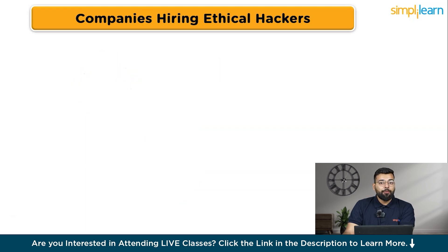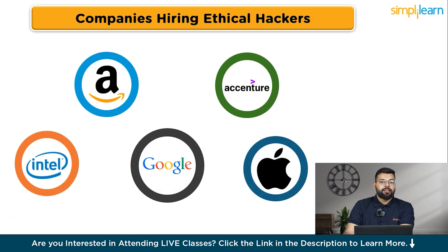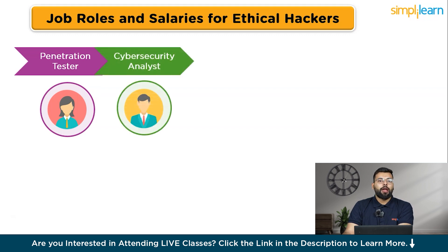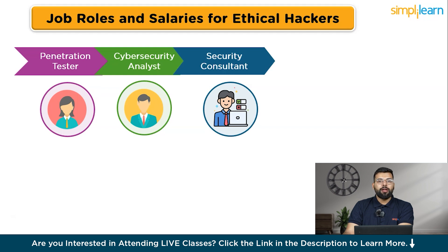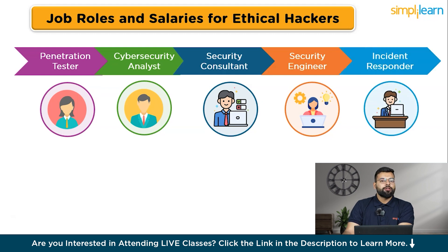Many companies across various industries are hiring skilled ethical hackers. Prominent employers include tech giants like Amazon, Google, Apple, Intel, Microsoft, and Facebook; cyber security firms like FireEye, Palo Alto Networks, and CrowdStrike; consulting firms like Deloitte, PwC, and KPMG; financial institutions like JPMorgan Chase and Bank of America; telecom companies like Verizon and AT&T; healthcare organizations; and government agencies like the NSA and FBI. Job roles include penetration tester, cyber security analyst, security consultant, security engineer, and incident responder.